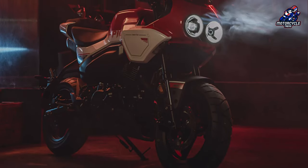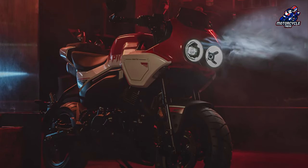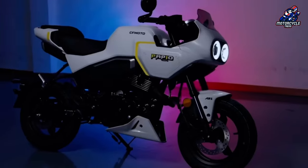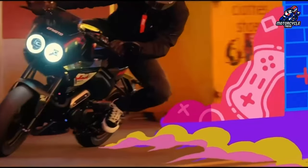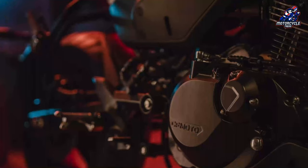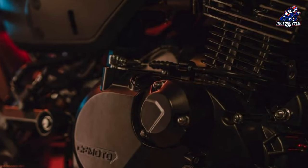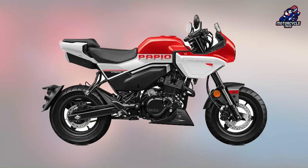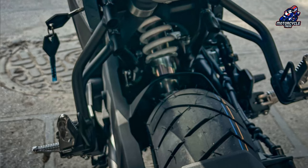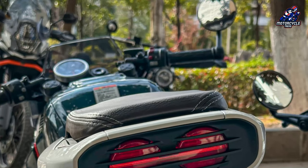Unlike a two-stroke engine, the Exo-Baboon uses a 125cc 4-stroke air-cooled engine with a power of 7 kilowatts at 8,250 rpm and 9.2 Nm of torque at 6,500 rpm. The tank capacity reaches 7 liters, the seat height is 790 mm and can be adjusted lower, and it weighs only 114 kg.